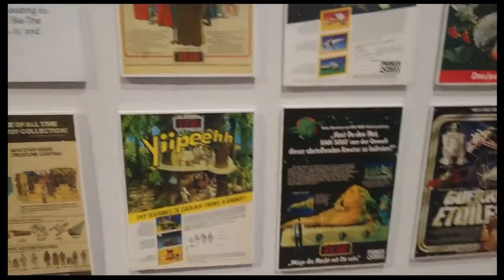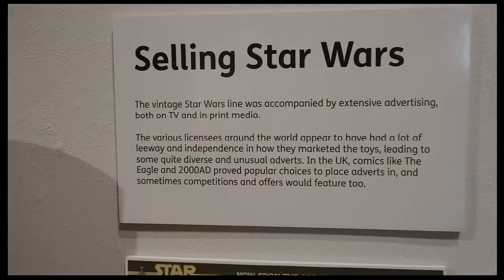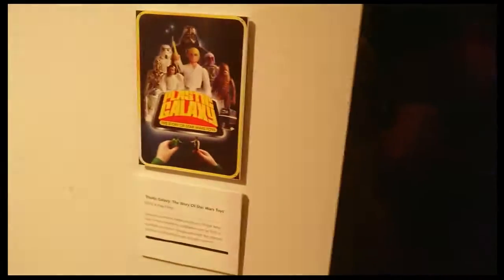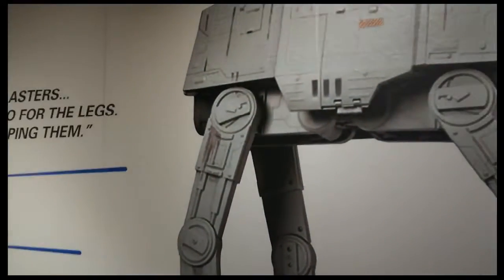He even has newspaper articles about the toys, and even a diagram for everyone to pause and view in the video. I don't know if that's him or someone else talking about it. He even got wall art — I mean, how on earth can you take that off your wall and put it in a museum?